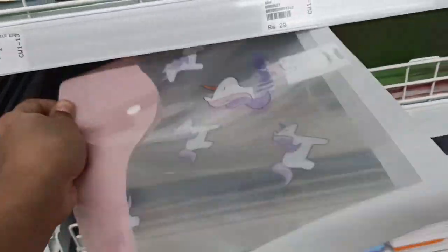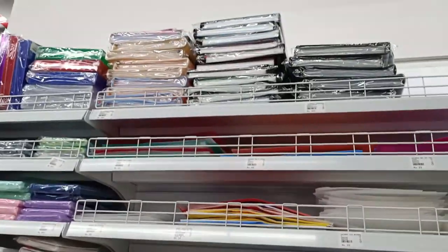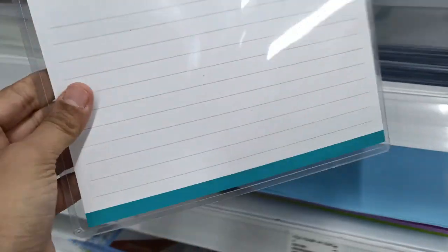Moving on, this is a plastic file folder which you might have seen in any regular stationery shop. The price is 39 rupees, but they have a huge collection in different types like stick folders and file holders. This is a zipper file which has individual slots inside — there are many varieties including zip models, stick models, and zipper pouch organizers. These are great for holding important documents like your passport, PAN card, and so on.